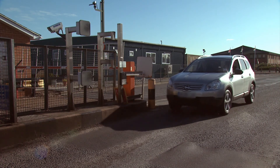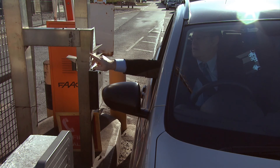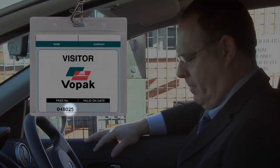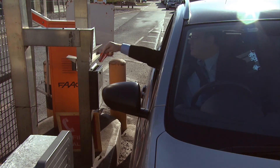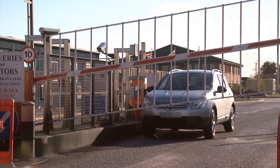At the end of your visit, proceed to the security exit gate and press the intercom button located next to the gate. Inform the security guard of the last three digits on your security pass, and then deposit the security pass including the lanyard and your vehicle pass into the receptacle below the intercom button. The exit gate will then open.